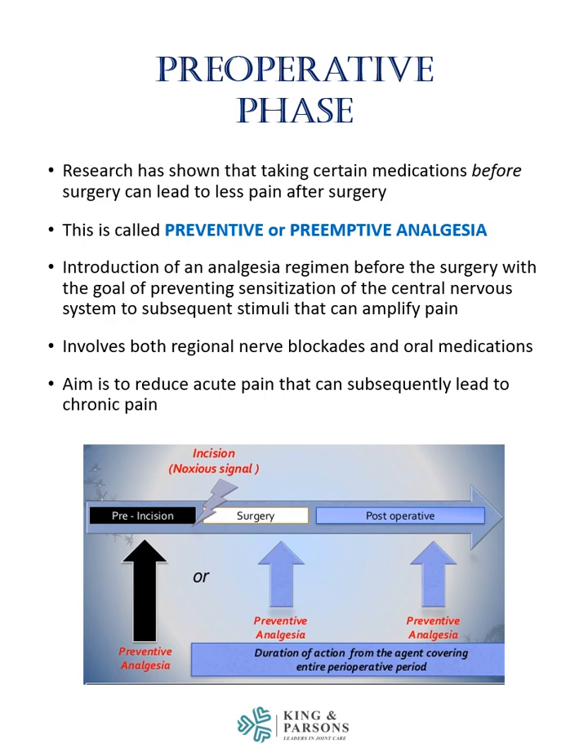Research has shown that taking certain medications before surgery can lead to less pain after surgery. This is called preventive or preemptive analgesia. Introduction of an analgesia regimen before surgery with the goal of preventing sensitization of the central nervous system to subsequent stimuli that can amplify pain is an element of preventive analgesia. This involves both regional nerve blockades and oral medications. The aim is to reduce acute pain that can subsequently lead to more chronic pain.